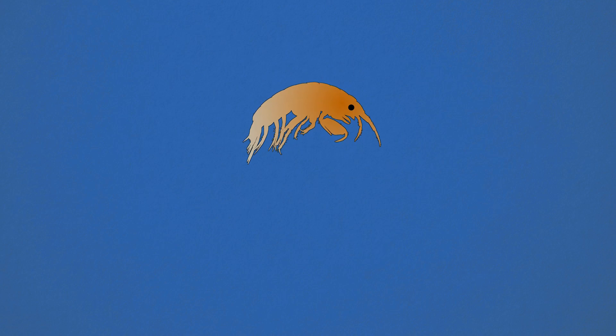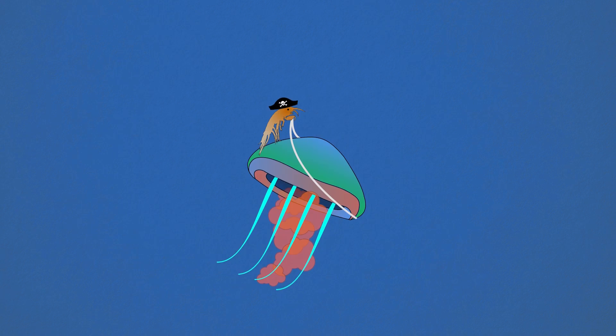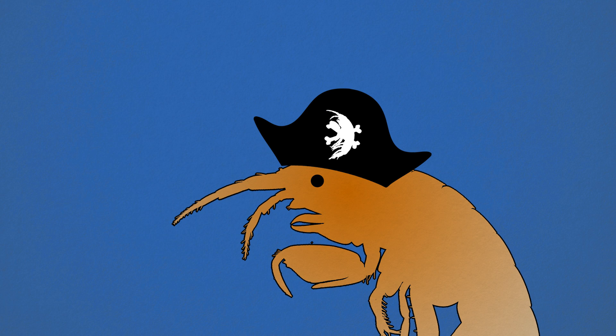They're kind of omnivorous — they eat little plants and little tiny animals. That's the amphipod: a fast-living, jellyfish-riding, mysterious pirate of the Antarctic seas.